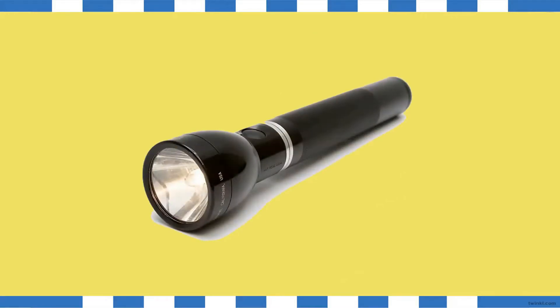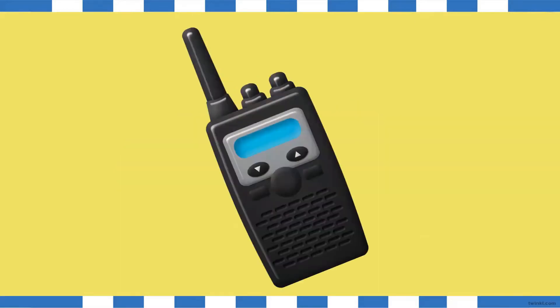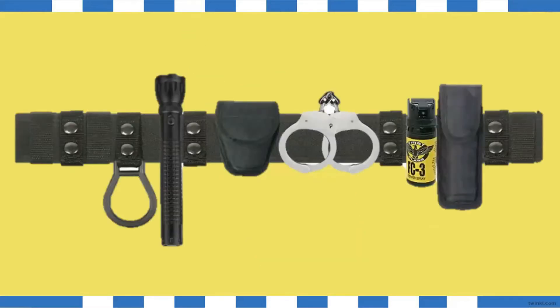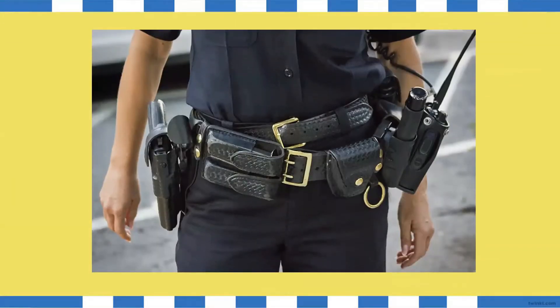And this is a torch. It helps them to see in the dark. And these are handcuffs. They use these to catch bad guys. And this is a radio. A police officer can talk to others on a special radio in his patrol car. A person in the police station also uses a radio to tell the other police officers where they need to be. And this is a belt which you usually see attached to a police officer. It's around their waist, and they keep all their equipment attached to this belt.